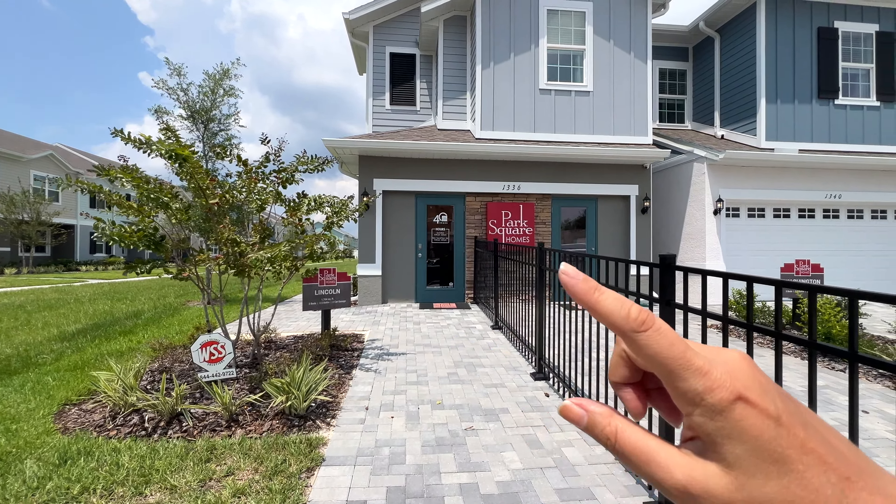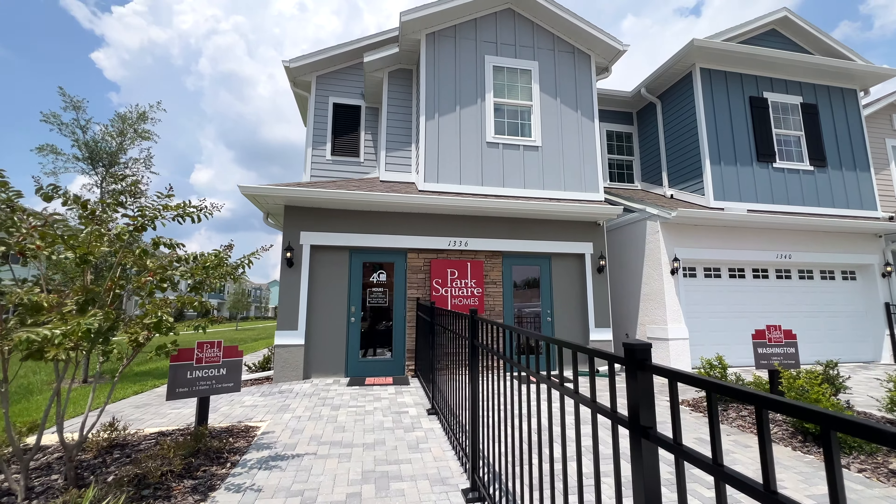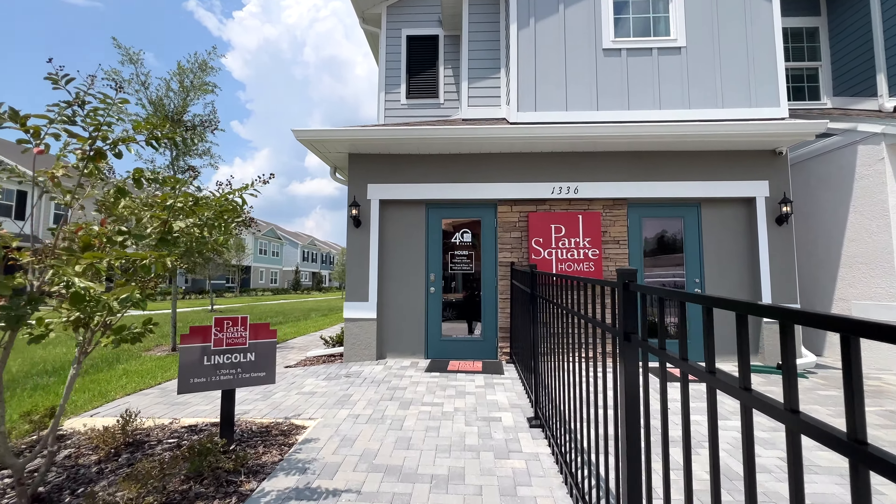This will be your Lincoln townhouse. This will be your entire driveway, so you could park two cars in the driveway and then we have the two-car garage. Right now they're using it as an office space for the builder, so that's why you see two doors, but that would be your car garage and this fence wouldn't be here. This would be your two-floor townhouse called the Lincoln and the entrance is going to be in the back of the home.